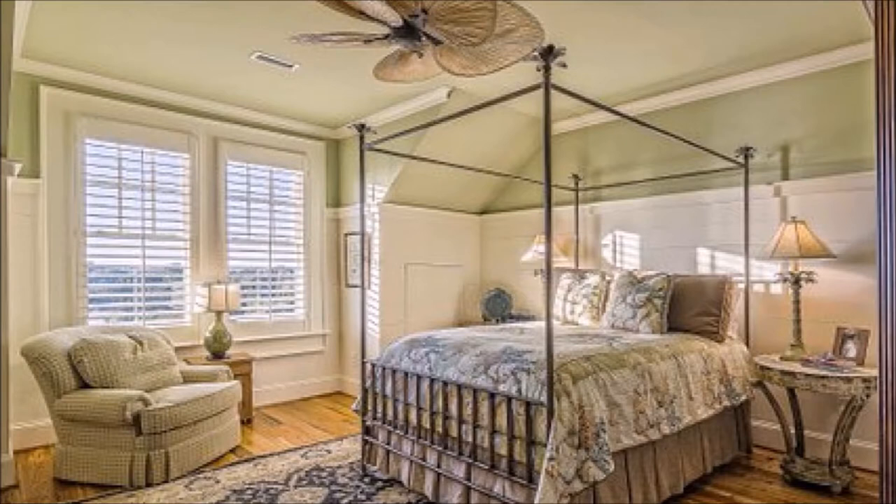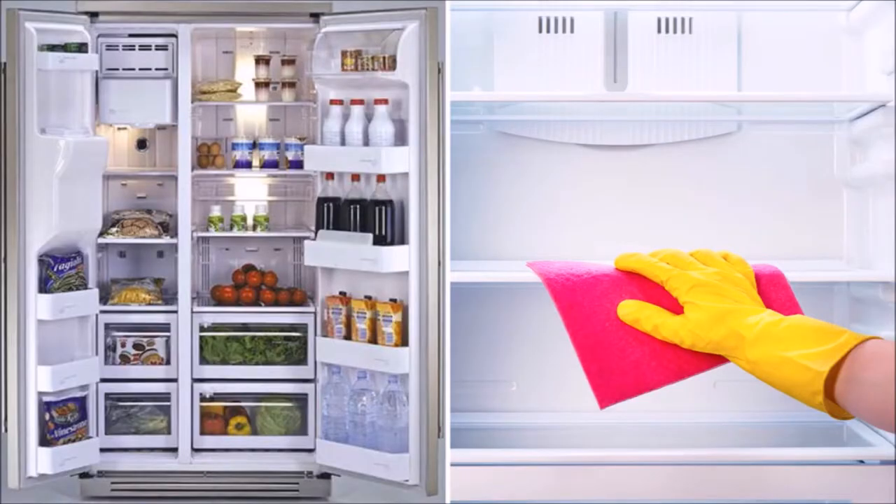When cleaning the bedroom, always make the bed first — it will motivate you to keep going on a smart and easy clean-up schedule. On a hot sunny day, clean up your fridge and freezer; it will feel less like work and more like a treat.